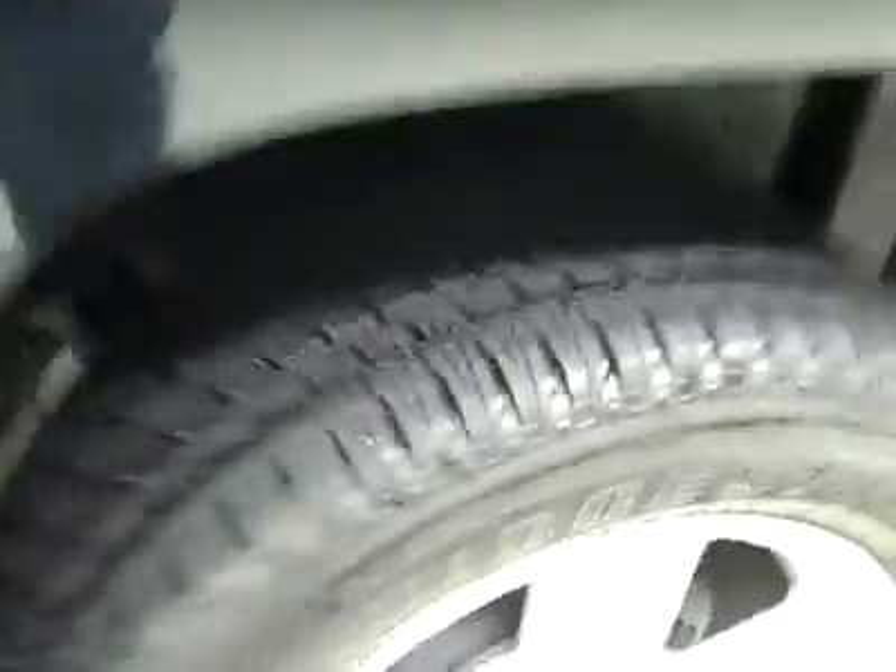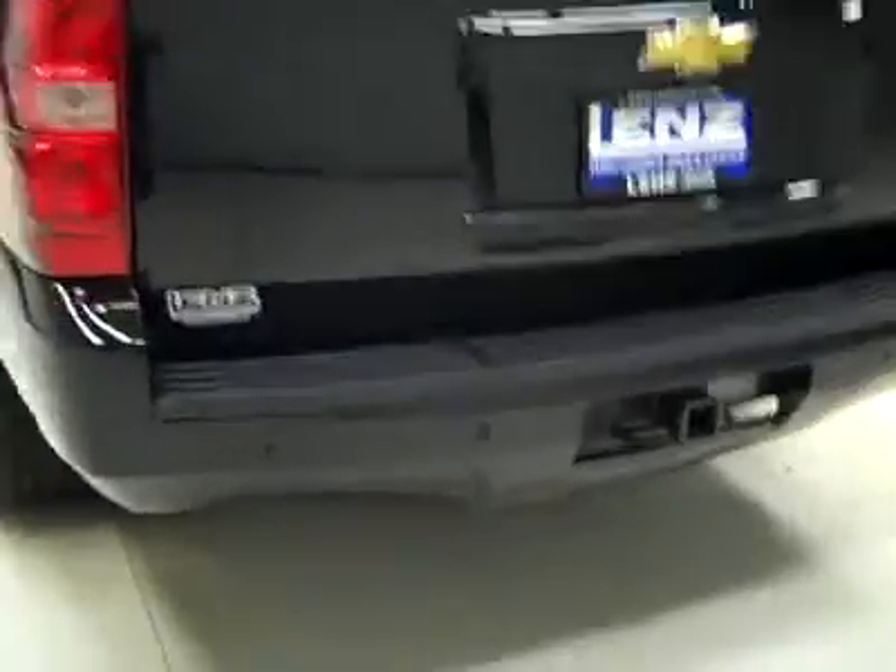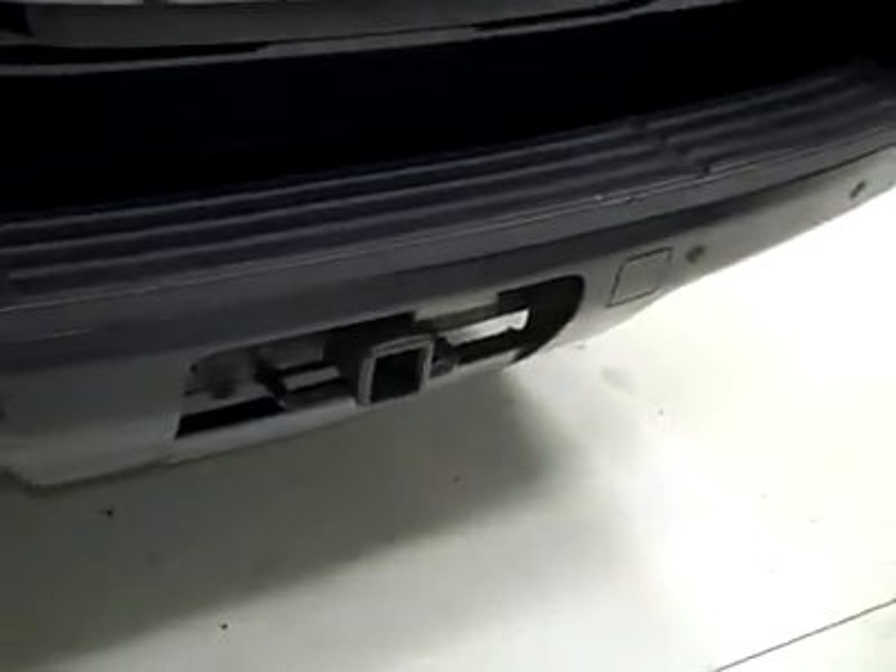Rear tires are also brand new. Around back, the rear bumper and hatch are in great shape. There are reverse sensors and a reverse camera. There is a hitch, transmission cooler, and wiring as part of the tow package.